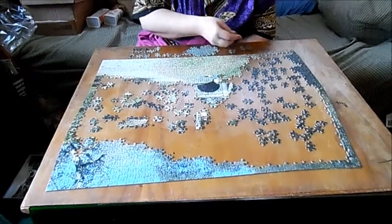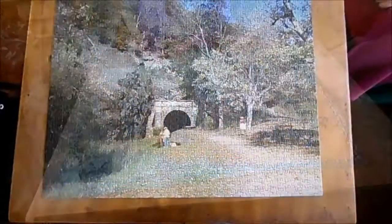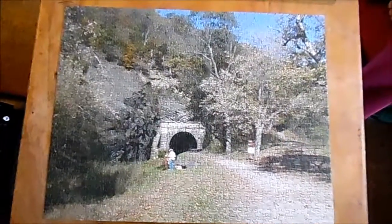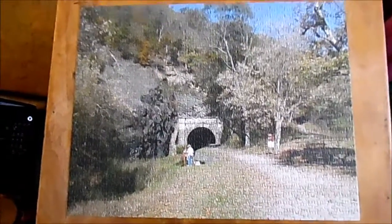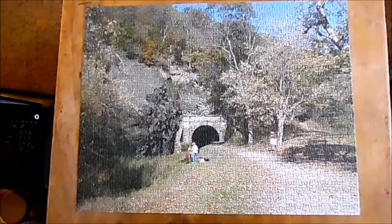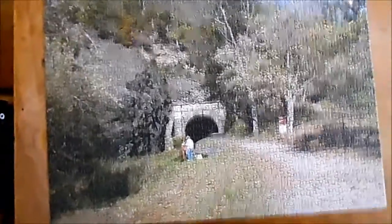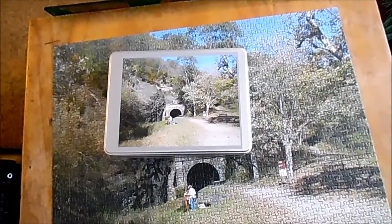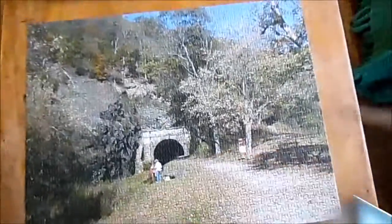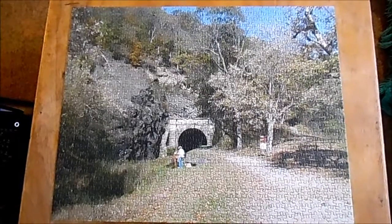The puzzle is done — doesn't that look pretty? I figured I couldn't finish this video without showing y'all what the puzzle looks like. Here's the tin it came in, and there's the finished puzzle. Pretty nifty!